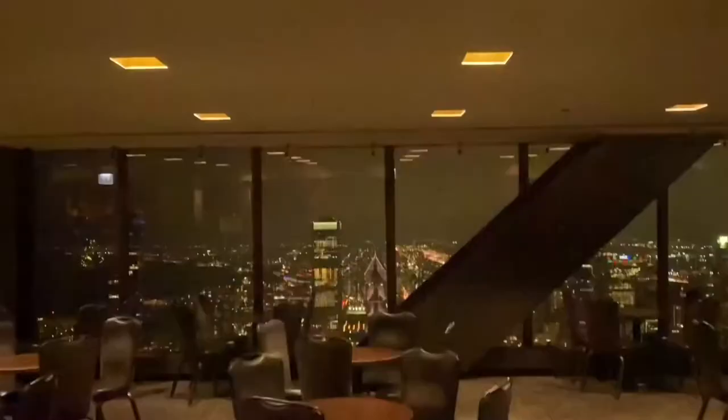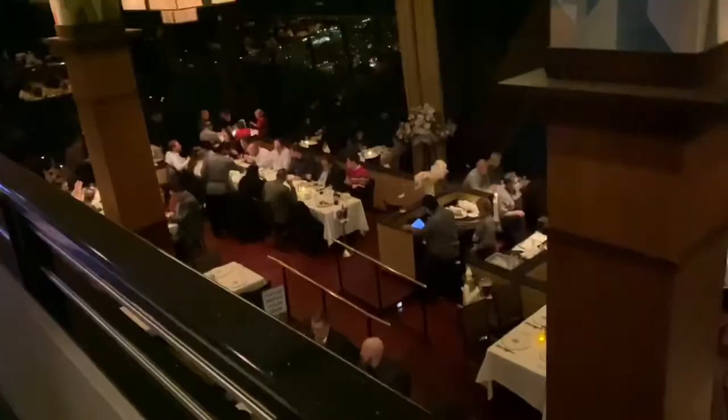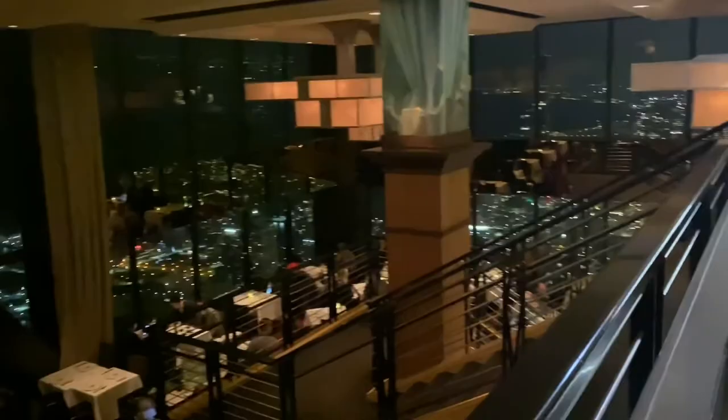After we ate, we took the staircase upstairs to the Signature Lounge. They had their own wine and beer and even some more views up there. You do not need a reservation for the lounge — you can just go in and grab a seat at the bar. Here is the view from the 96th floor looking down onto the restaurant.